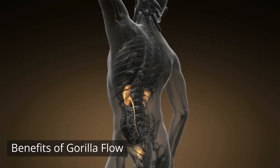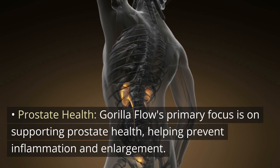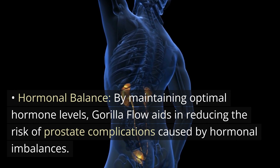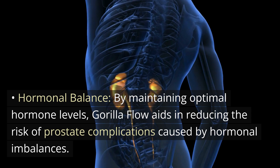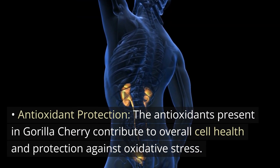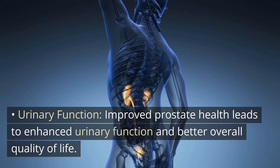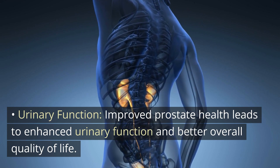Gorilla Flow's primary focus is on supporting prostate health, helping prevent inflammation and enlargement. By maintaining optimal hormone levels, Gorilla Flow aids in reducing the risk of prostate complications caused by hormonal imbalances. The antioxidants present in Gorilla Cherry contribute to overall cell health and protection against oxidative stress. Improved prostate health leads to enhanced urinary function and better overall quality of life.